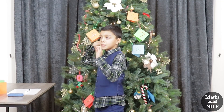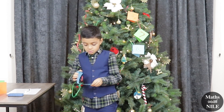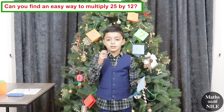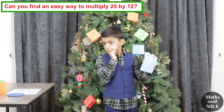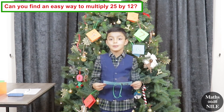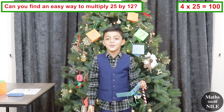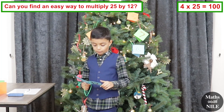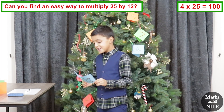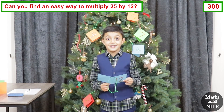What number are you going to choose next, Niall? Number 12. Can you find an easy way to multiply 25 by 12? Do you know how many 25s there are in 100? 4. Can that help you? 3 times 100. Why is it 3 times 100? Because 4 can go into 12, 3 times. Very good. So what is the answer? 25 times 12? 300. Very good, Niall. Excellent.